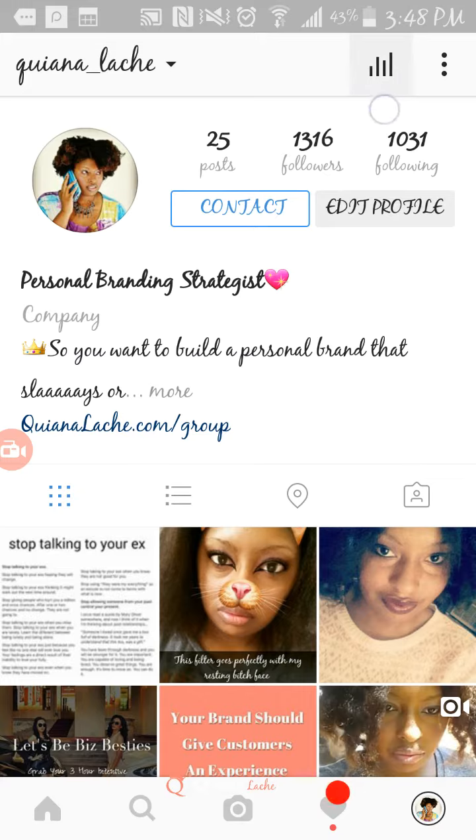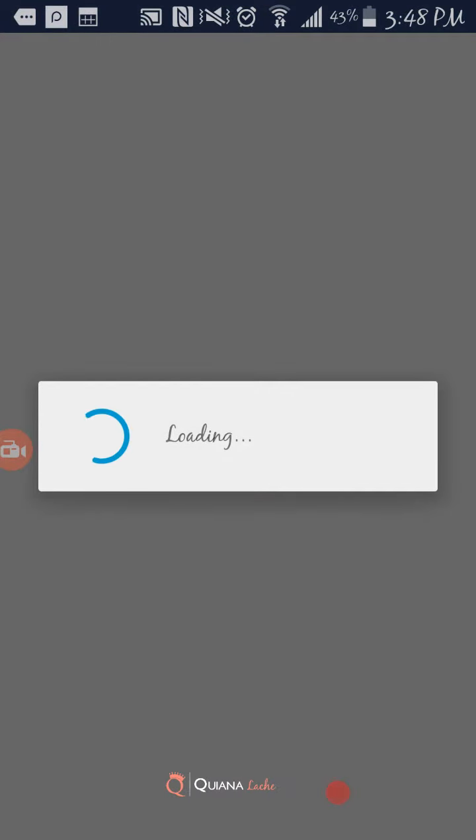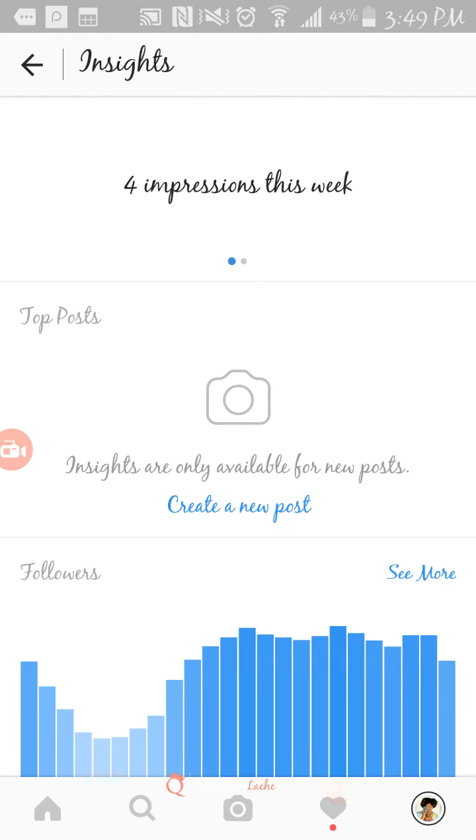Also, you see these little lines? Analytics. Hopefully this loads — yes. So it's Monday and I have not done much on this profile, but I have four impressions. They start tracking your analytics after you actually set up your profile to be a business profile.